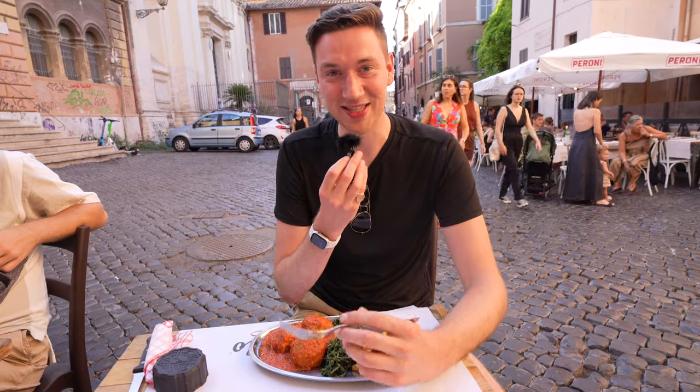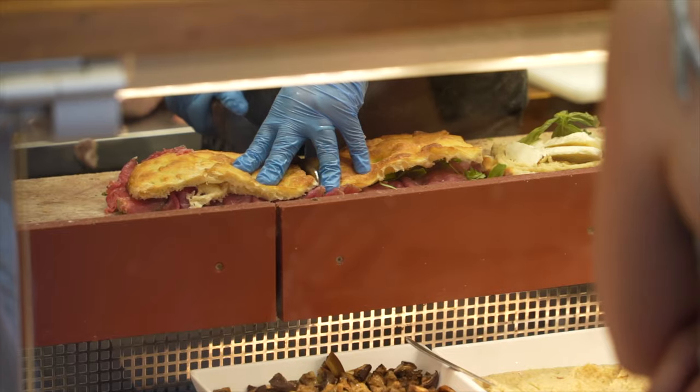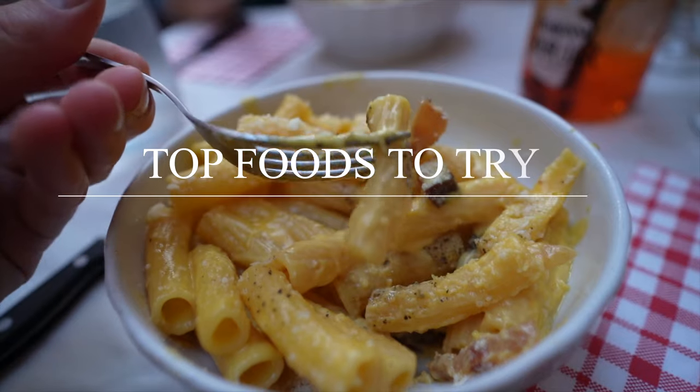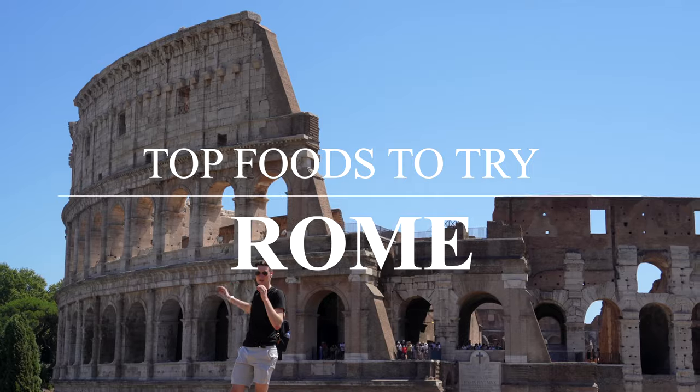Italy has one of the world's most iconic food scenes, with Rome being an epicenter for some great eats. In this food tour, we're going to walk through some of the most iconic and delicious foods you need to try when visiting Rome.